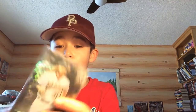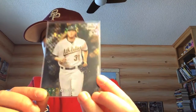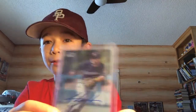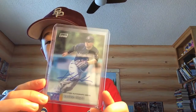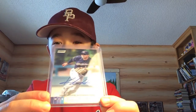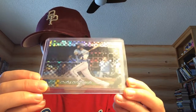Me and my sister opened a Stadium Club Chrome blaster. She pulled an AJ Puck parallel — all three of these cards she pulled. And then she pulled a Keston Hira auto. She's like, 'Were you guys expecting an autograph?' And we're like, 'Stop lying.' Then she showed us the Keston Hira — really nice. And then a Randy Rosarena Stadium Club Chrome, that looks really nice.